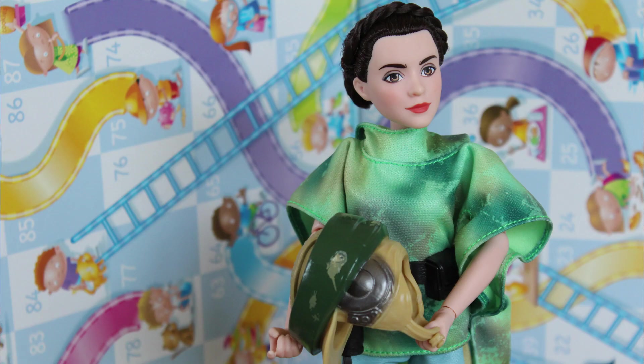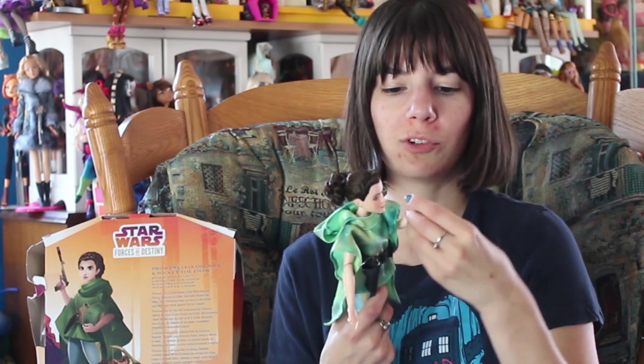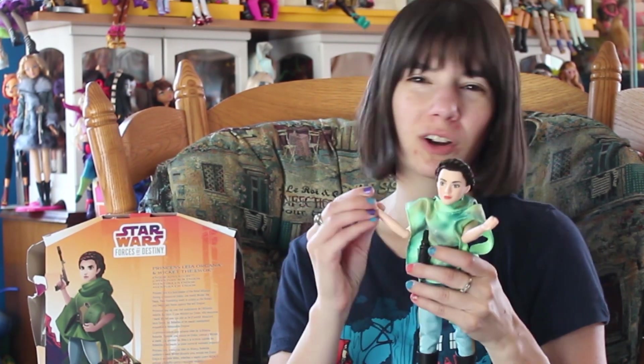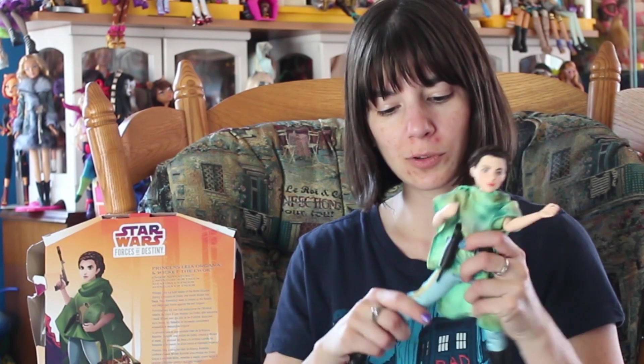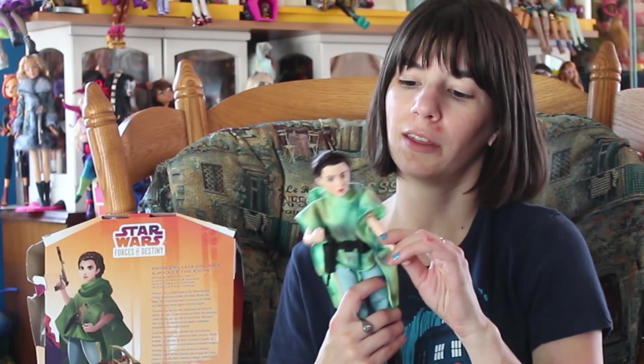The actual Princess Leia doll is super cool. She does have some articulation — her shoulders will move up and down and out, she has elbow joints and a wrist joint. You just have to work them in a little. Her hips will move and her knees will move, though she doesn't have an ankle joint.